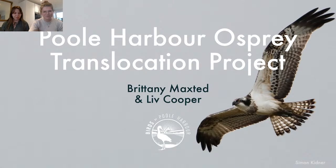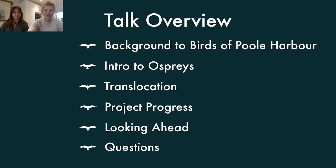Thanks Brittany. So we're going to kick off the talk with a bit of background to Birds of Poole Harbour, just to introduce you, because we imagine there are quite a few people joining from across the country, not just Poole Harbour this evening. Then we'll go into an introduction to ospreys — give you a bit of background to their biology and ecology. We'll talk about translocation and what that means, and then, really excitingly, we're going to talk about the project process and what progress we can expect to see this year and in the coming years ahead.